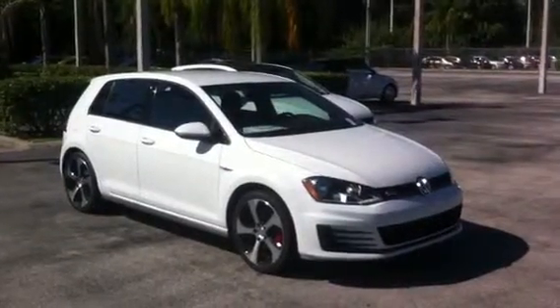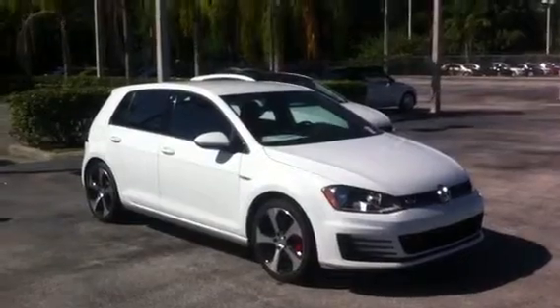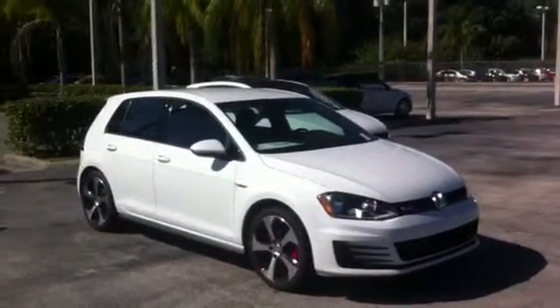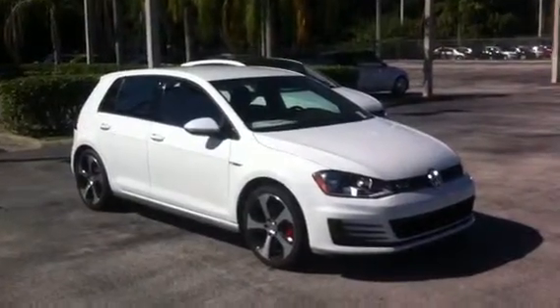Morning George, my name is Kyle and I work at David Moss Volkswagen South. I saw that you came in today and I just want to thank you for the opportunity. I just want to give you a quick overview of our 2016 Golf GTI S.